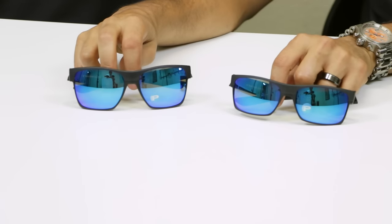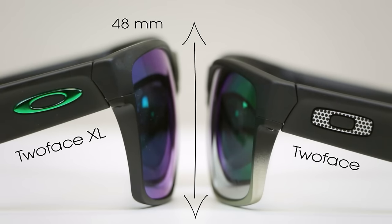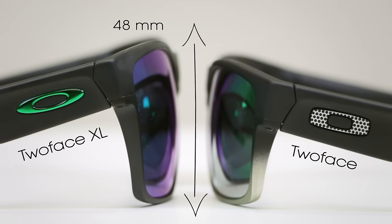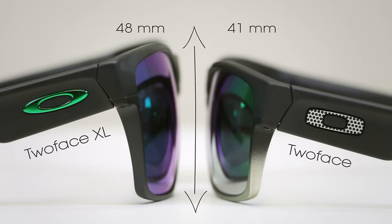Then we got the Too Faced XL, which I was super stoked about because I thought they were going to be bigger, and they are, but kind of. Here's what we're talking about: on the Too Faced XL the height of the lens is much taller — this is called the B measurement. The XL B measurement is 48 millimeters, and on the standard regular Too Faced it's 41 millimeters, so you definitely get a taller lens.